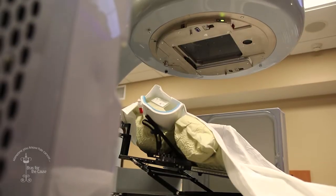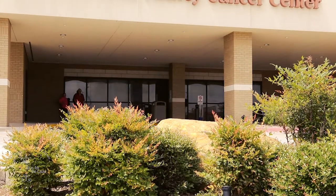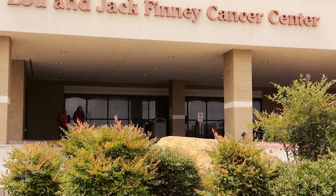A 3D CT scanner is like a snapshot. A 4D CT scanner is like video. My name is Dr. Sanjay Imandi and I'm a board-certified radiation oncologist here at the Lou and Jack Finney Cancer Center, part of Hunt Regional.